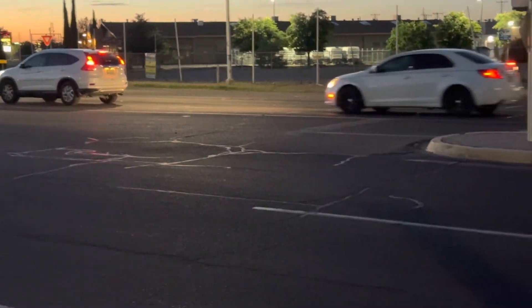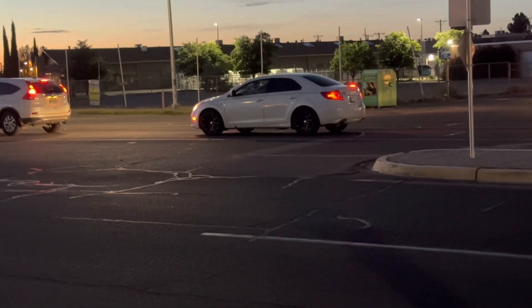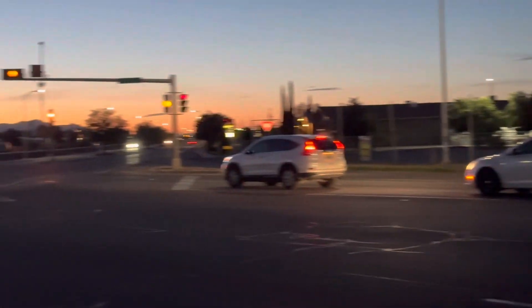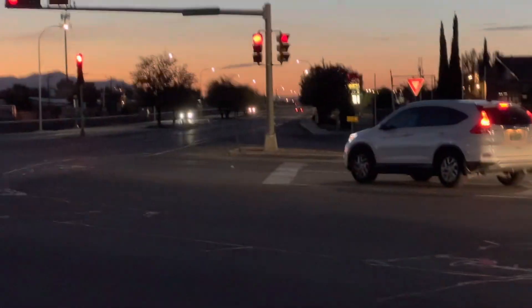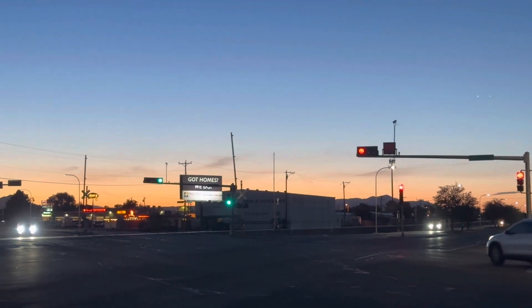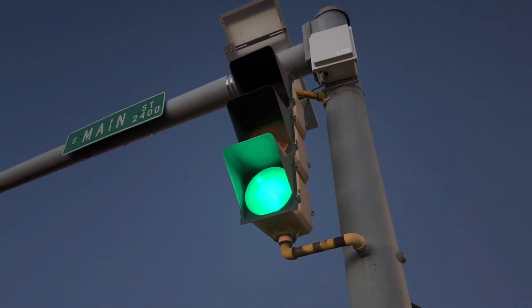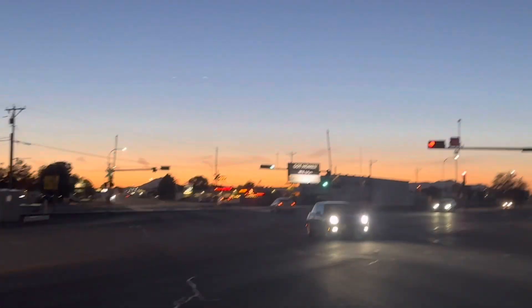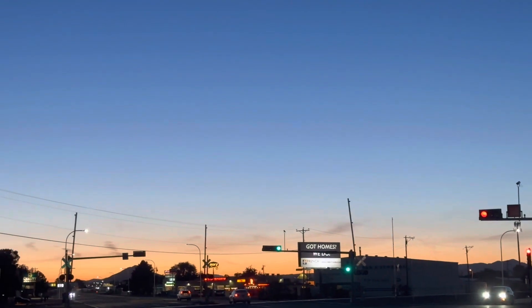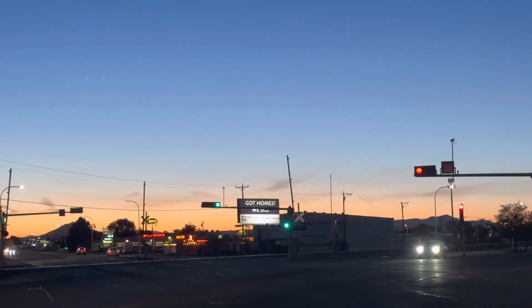That's weird — I just noticed this. The stop lane for right-turning traffic is a little bit behind the stop lane for straight-through traffic. I don't think we're gonna get a turn light on here, unfortunately. It kind of sucks.